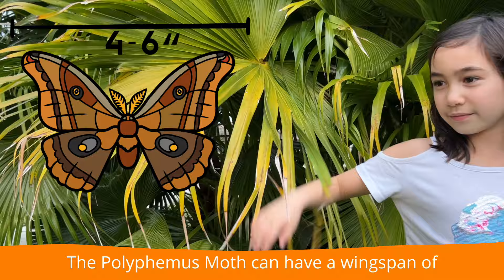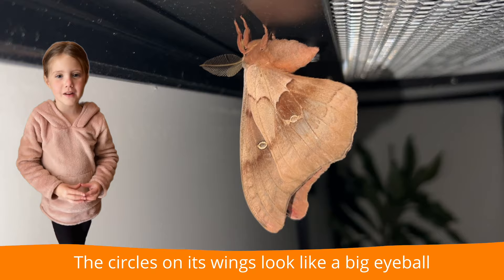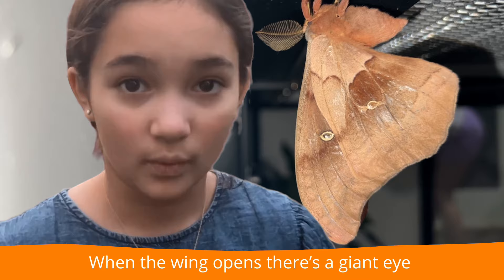The Polyphemus moth can have a wingspan of four to six inches. That's big! Its big wings are its defense mechanism. The eyespots on its wings look like a big eyeball, and when the wing opens, there's a giant eye which scares predators off.